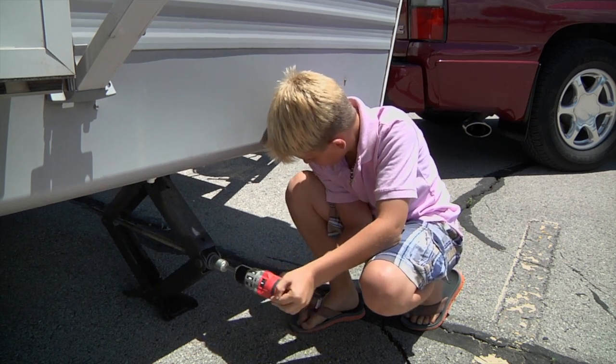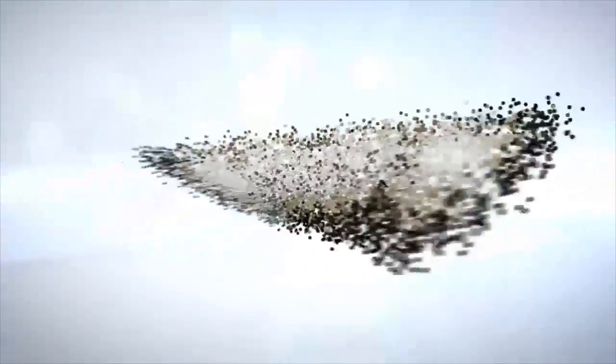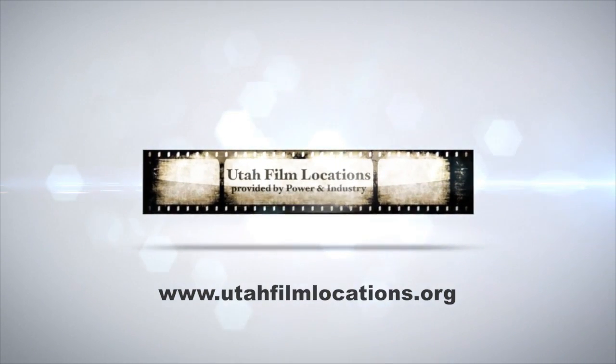Utah Film Locations add production value to any independent film set. Visit us now at www.utahfilmlocations.org.